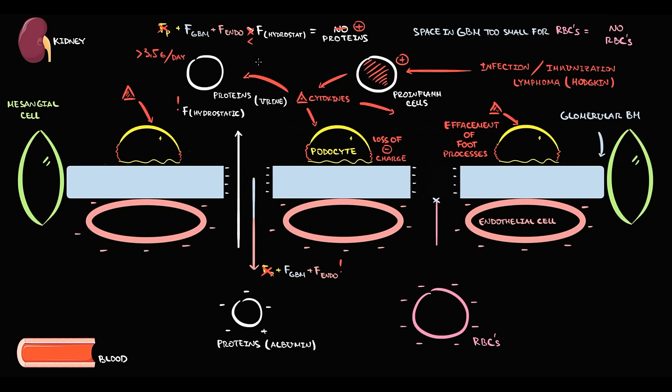What about red blood cells? The glomerular basement membrane remains intact, so the space remains too small for red blood cells to pass. We won't find any red blood cells in the urine. In minimal change disease, we give glucocorticosteroids, which cause apoptosis of pro-inflammatory cells, decreasing cytokine production. With fewer cytokines, podocytes regenerate their foot processes, restore their negative charge, and everything returns to normal.